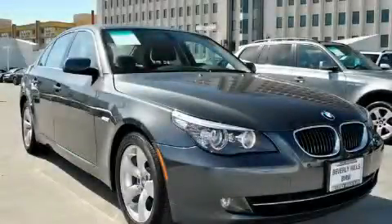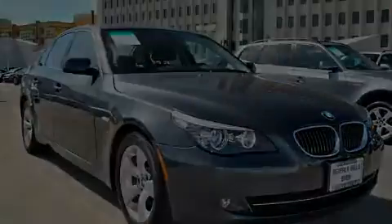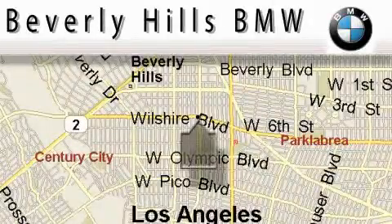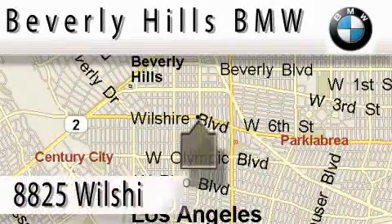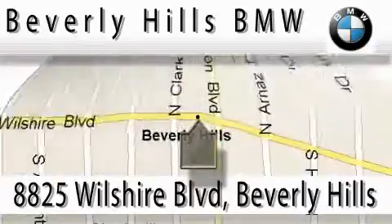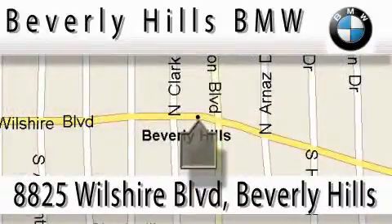Stop by today and test drive this automobile for yourself. Beverly Hills BMW is located at 8825 Wilshire Boulevard in Beverly Hills. Our main objective is to make your experience at our dealership a satisfying one, whether it's for sales, service, or work.